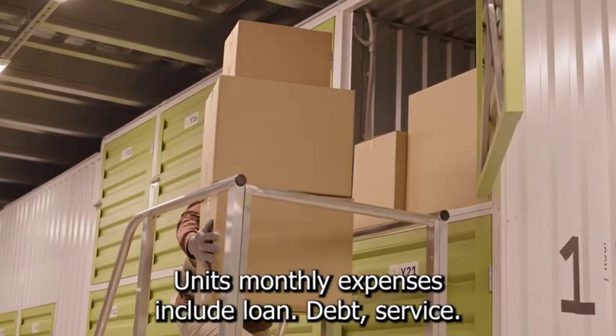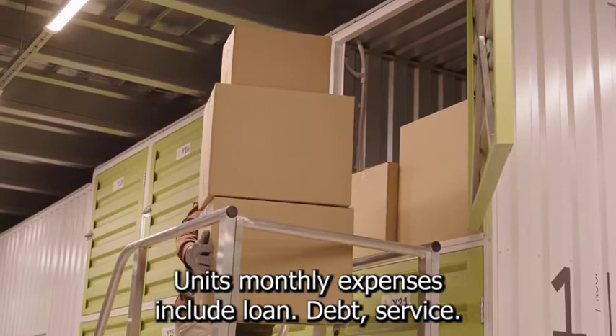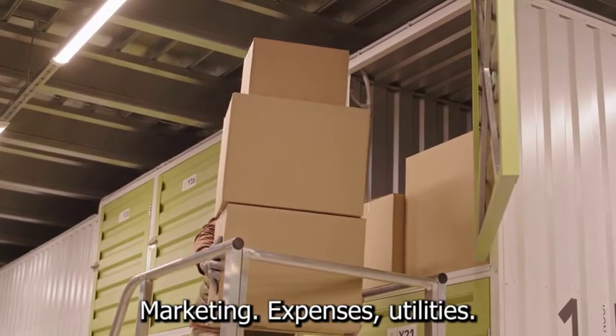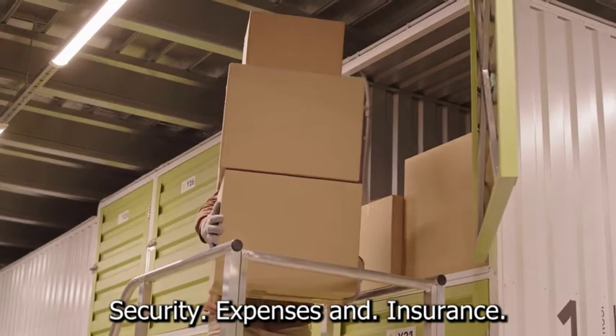A storage unit's monthly expenses include loan debt service, staff expenses, maintenance, marketing expenses, utilities, security expenses, and insurance.